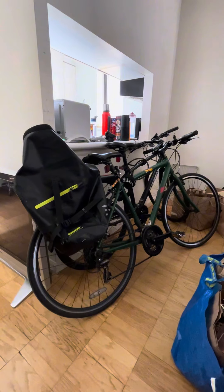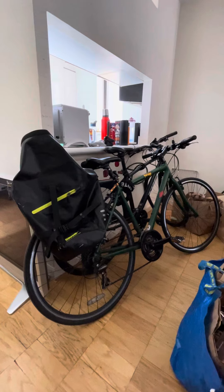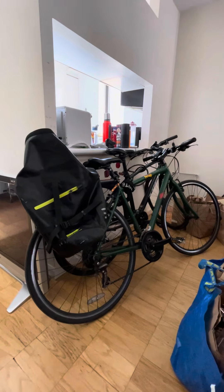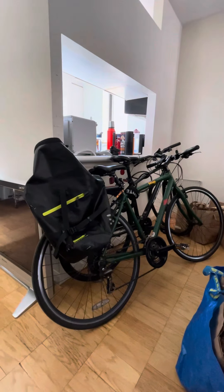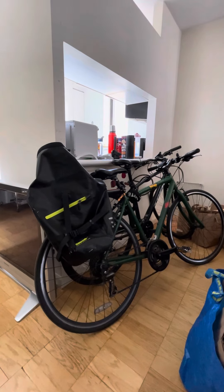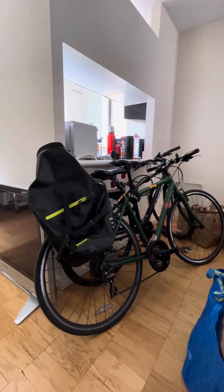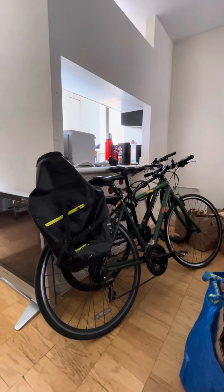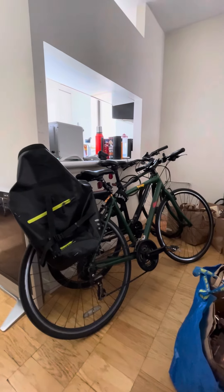The bikes I use — I got the green one, a road bike, for like $200, and I also have a Trek bike which I rarely use. The green bike I ride about once a week and it probably has like 2,000 miles on it; I've had it for about five or six years. The Trek bike I've had for about two years and I rarely ride it.